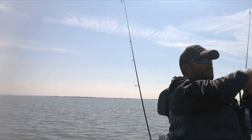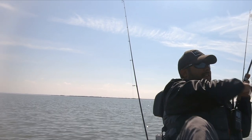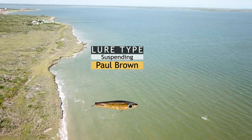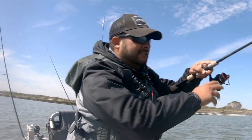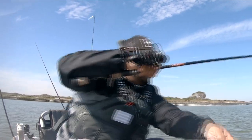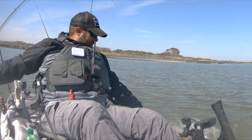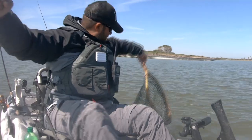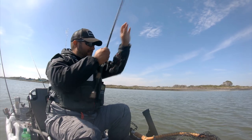Nice Chris! That's a nice one. You're good, you're good — he's swimming towards me. Look at that, yes Chris! And that was with the Paul Browns. Nice, it's a good one. Thank you, Paul.